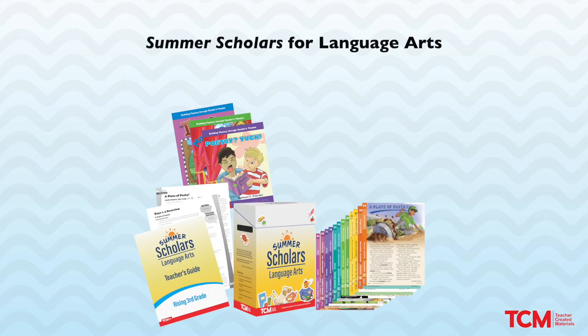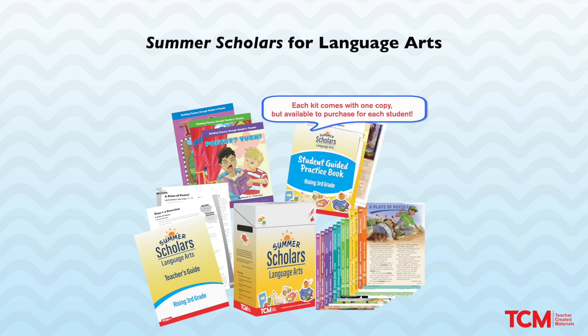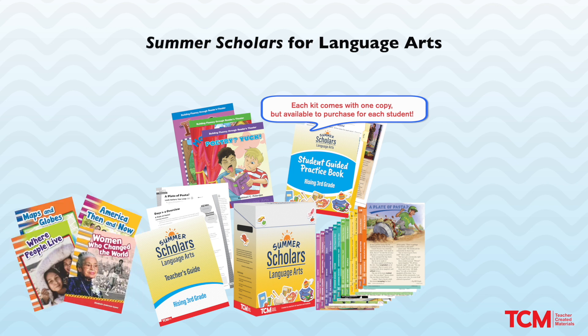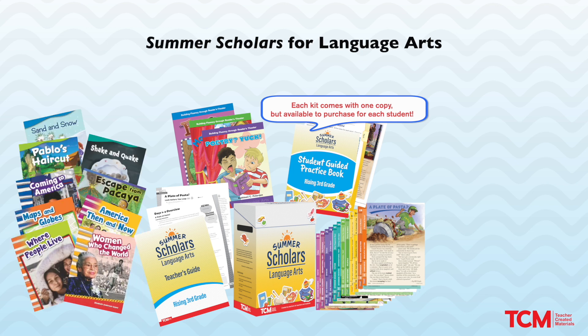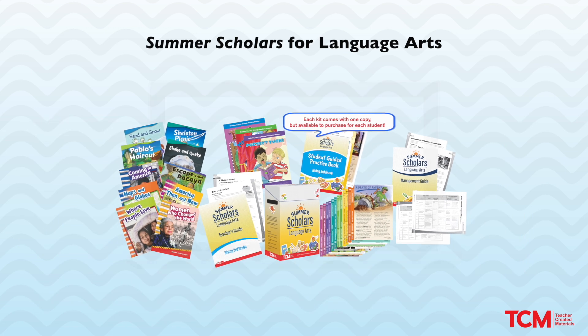Readers theater scripts that are both fun, collaborative, and purposeful. A full-color student guided practice book that includes purposeful activities. A classroom library with both fiction and nonfiction books students won't want to put down. A management guide that features pacing plans and up-to-date best practices.